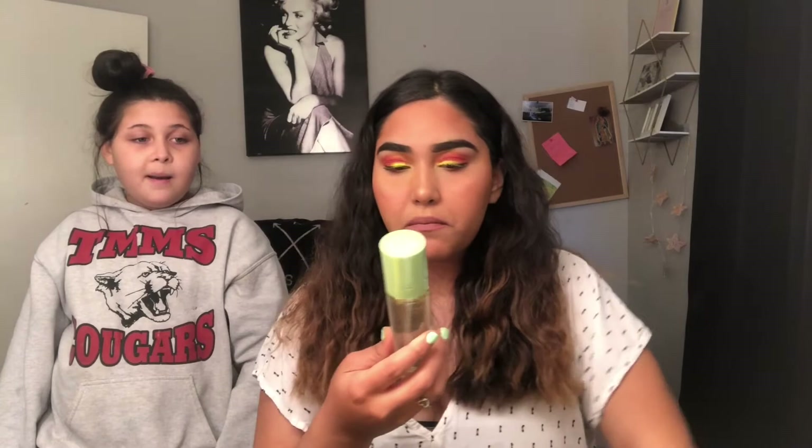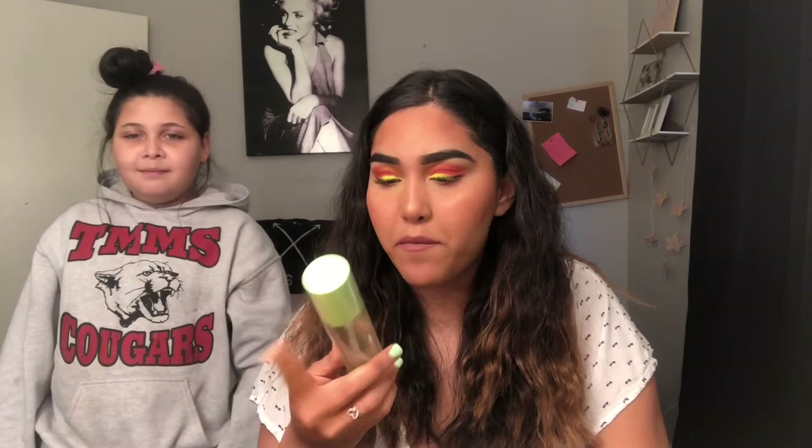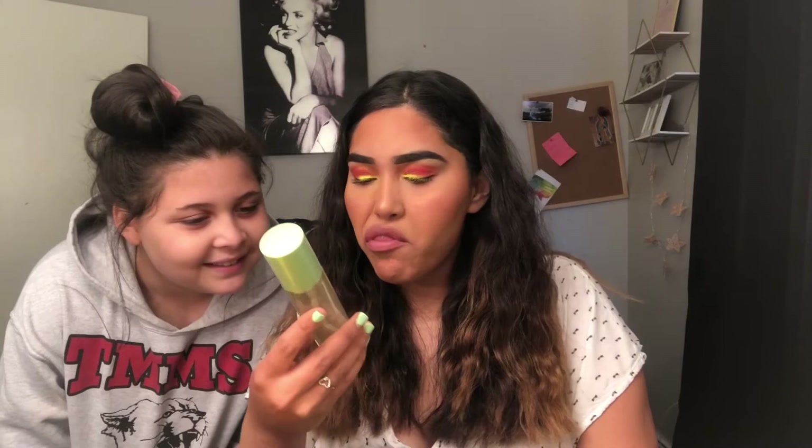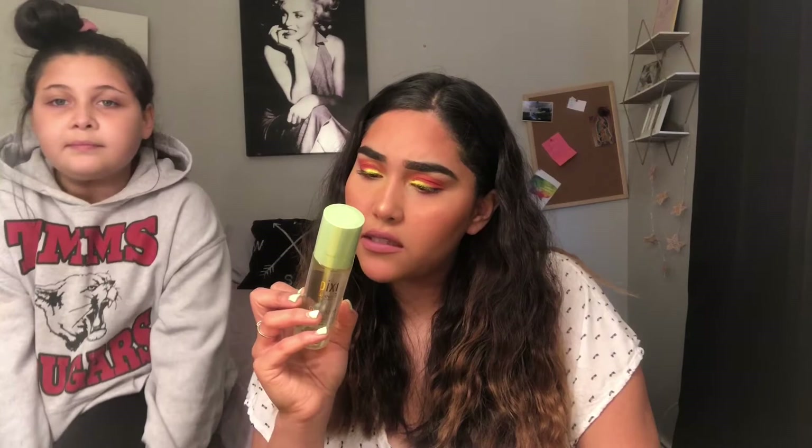Next up: Pixie Skin Treat — since 1999. I've never heard of this brand. It's a Glow Mist with argan oil, purple, and propolis. It sets and nourishes after makeup, adds a dewy finish, and protects. Anytime it refreshes makeup and hydrates. So basically it's a little hydrating spray.